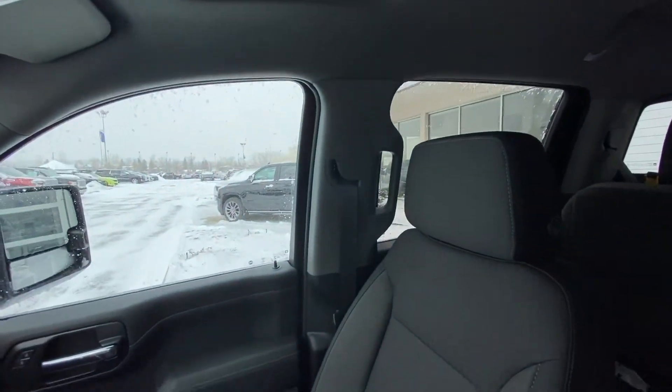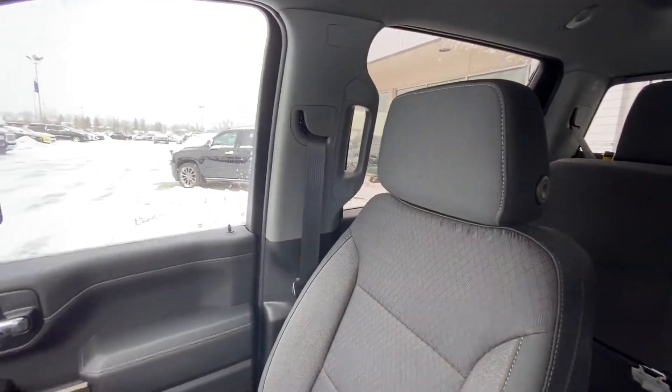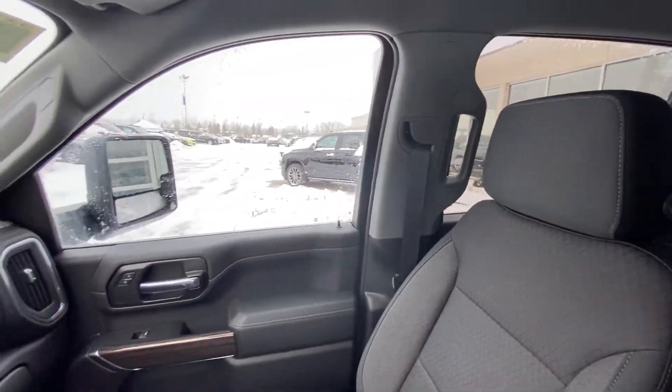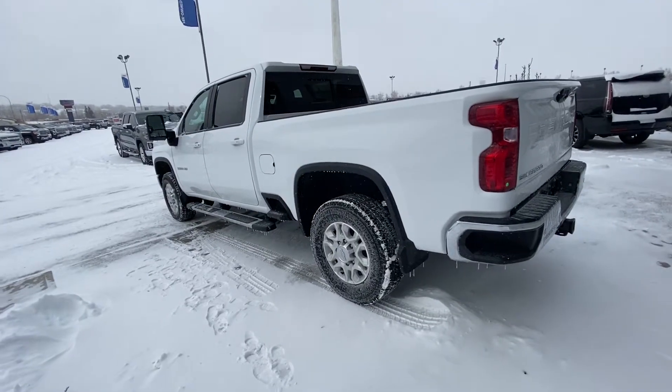Black interior looks amazing. We've got super comfortable cloth seats in black and grey fabric — super comfortable and easy to keep clean. Perfect seats for this work truck.